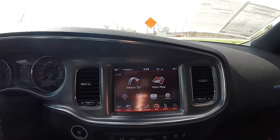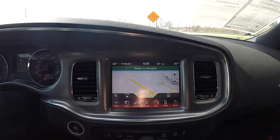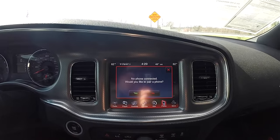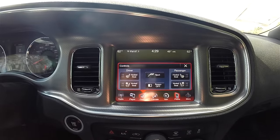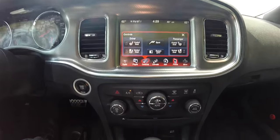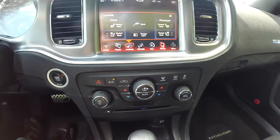Moving down the center dash, you have the 8.4-inch touchscreen display with the Garmin-based navigation system. You've also got phone controls. Inside your controls, you have heated and ventilated seats, as well as sport mode. Moving down, redundant controls for audio and climate, and a single-disc CD player.